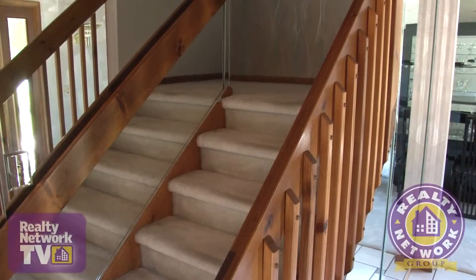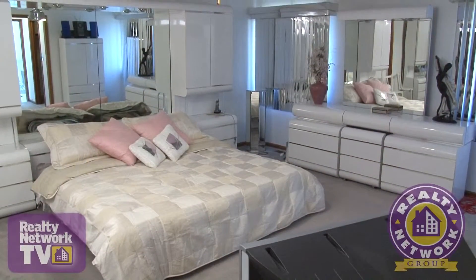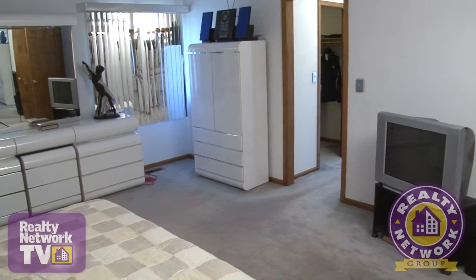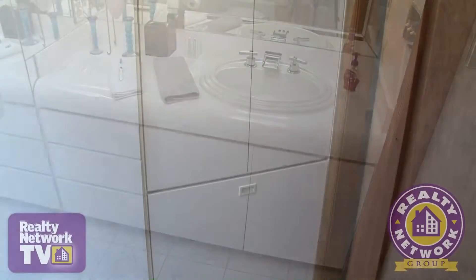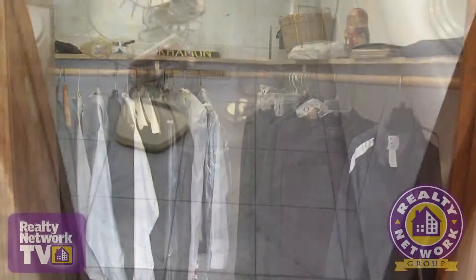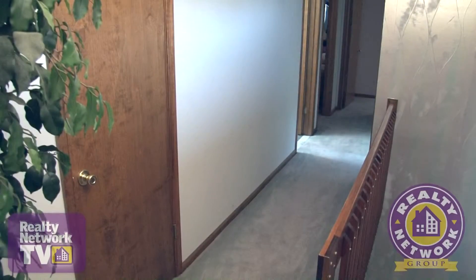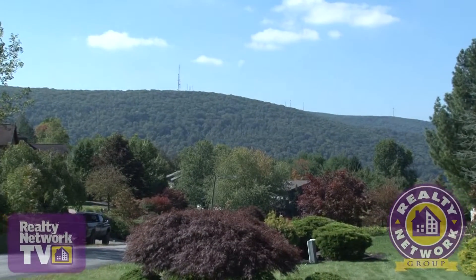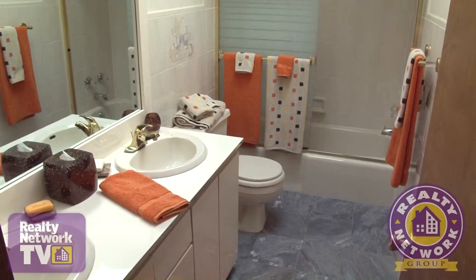Moving to the second level via the contemporary wooden spindle staircase, we enter the large open master suite. Sleek lighting fixtures and window treatments add to the luxurious feel of this room. The master bath has custom built-ins, a large walk-in closet, sparkling tile flooring, and a skylight. A carpeted hallway leads to three additional bedrooms, all with spectacular views of the surrounding Abington mountains. A full bath services these bedrooms.